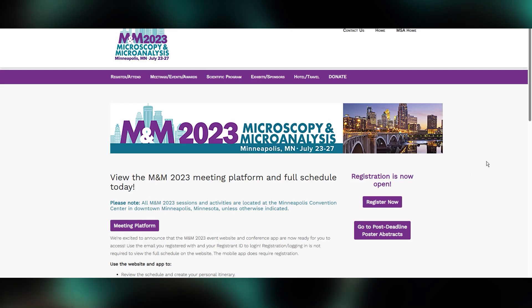Greetings Microscopist. I was at M&M for all five days this year and I saw a lot of things and spoke with a lot of people. So I have a few things I wanted to share with all of you. Sorry if this will be a little long and or boring, but science!